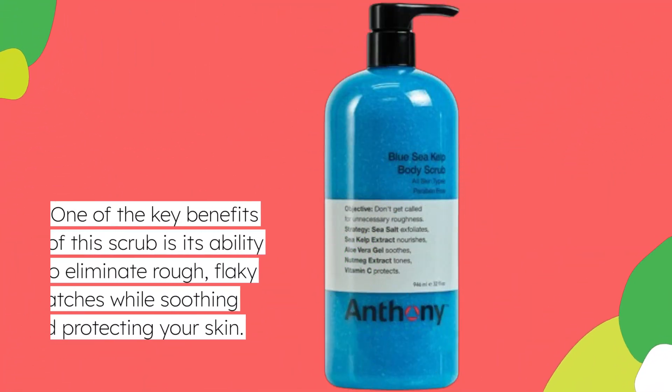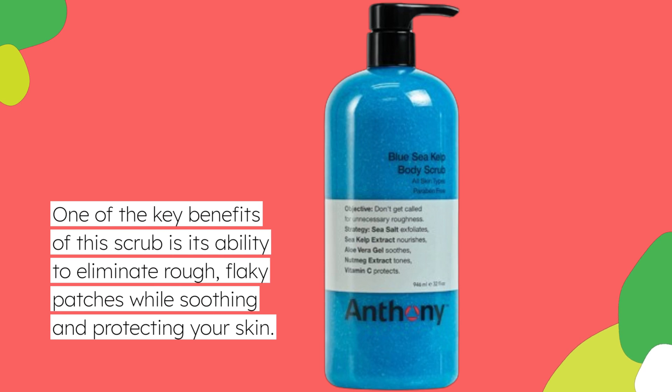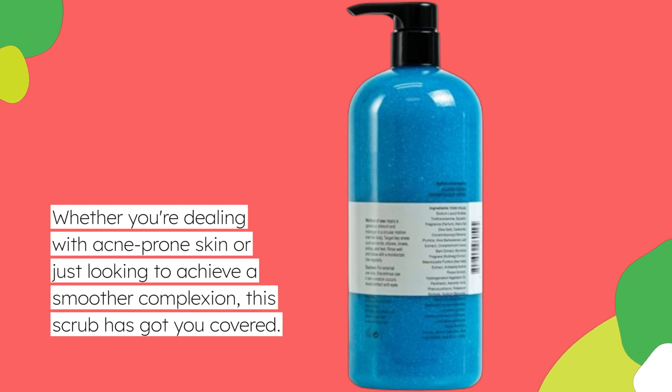One of the key benefits of this scrub is its ability to eliminate rough, flaky patches while soothing and protecting your skin. Whether you're dealing with acne-prone skin or just looking to achieve a smoother complexion, this scrub has got you covered.